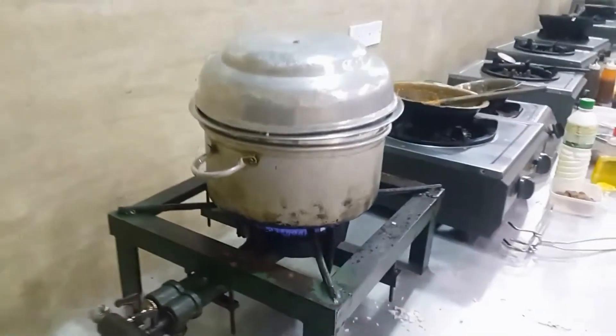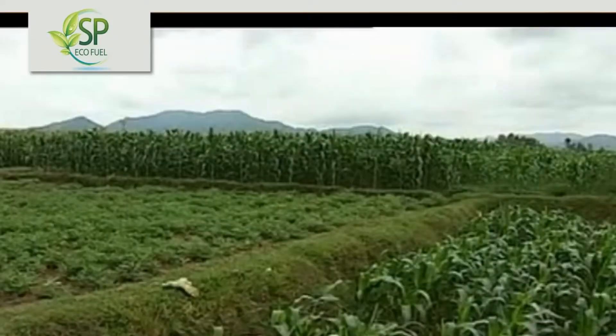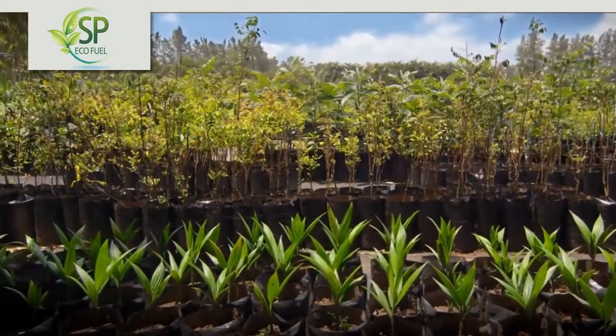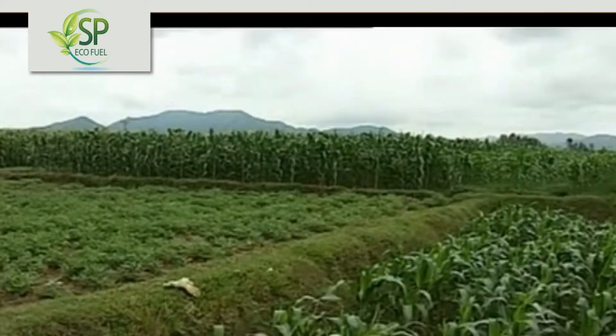This biogas can be directly used for cooking in kitchens with special biogas stoves. The residue left from the biogas can be used in gardens or farms, as the liquid slurry is equivalent to organic manure, which is odorless and highly effective in improving the yield of crops.